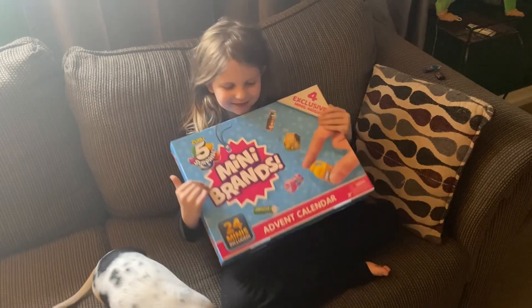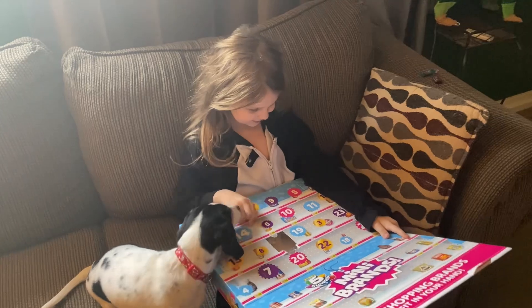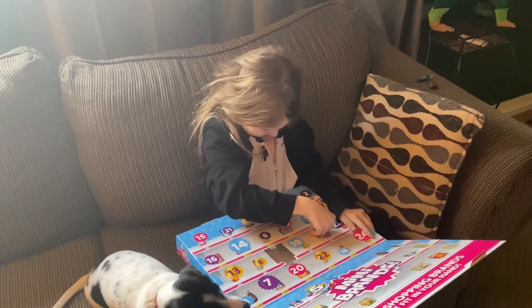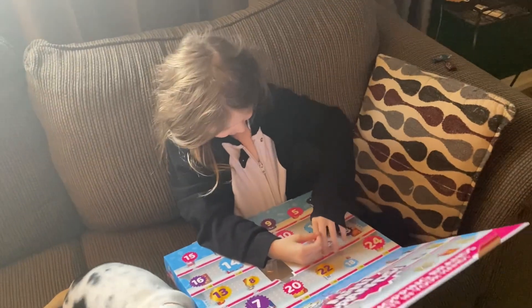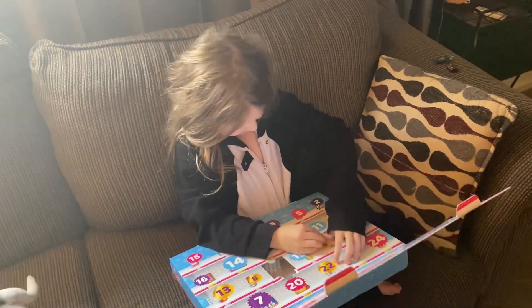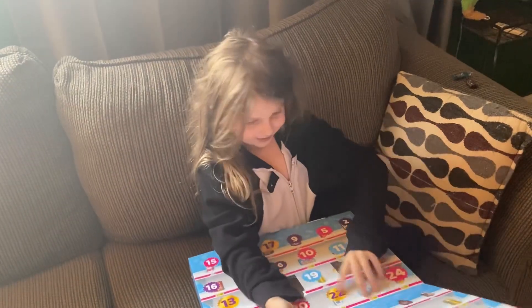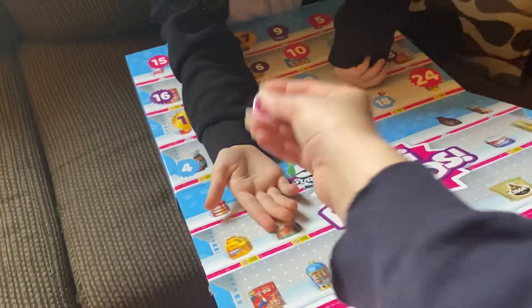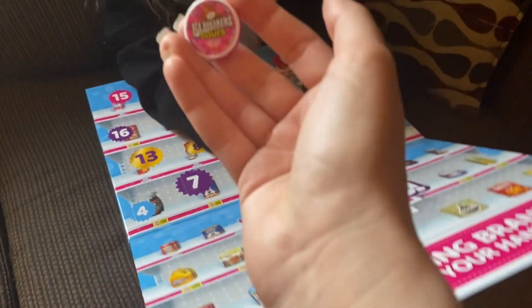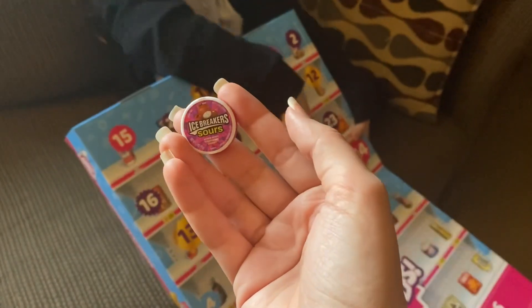It's day three! Samantha opens her Mini Brands advent calendar day three — she got Icebreaker Sours. That's cool!